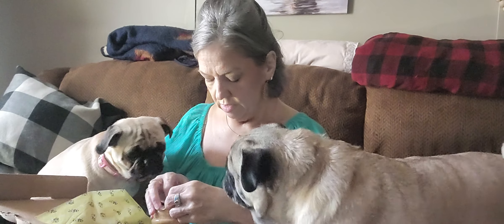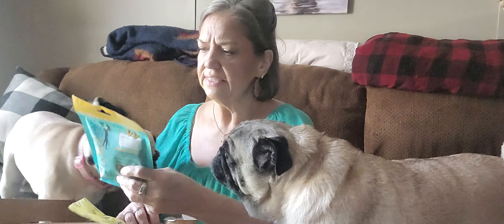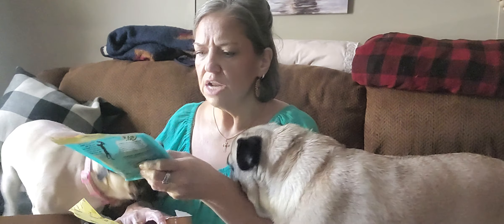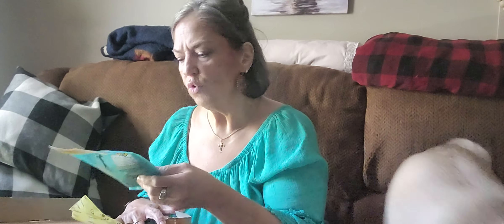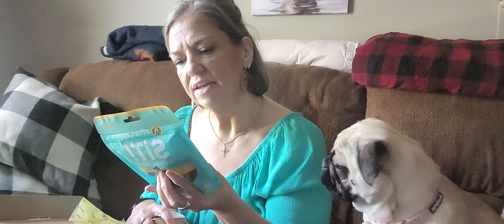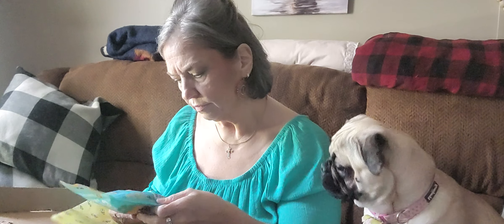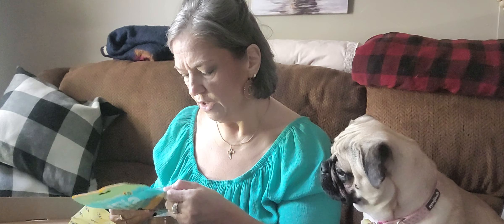Okay, I'm going to have to get a knife to get into this thing. And they got — it says soft training treats. No gelatin, wheat, corn, or soy. Limited ingredients. Three calories each — because dogs are worried about calories, you know. Pet treats not intended for human consumption. Made in the USA.